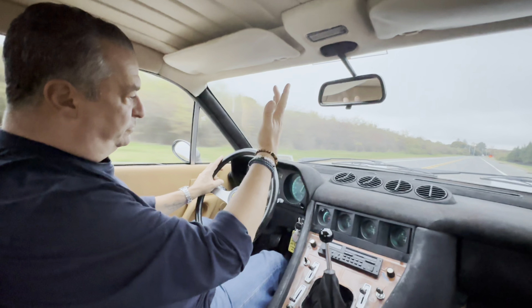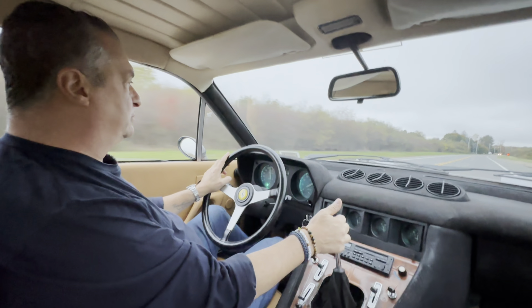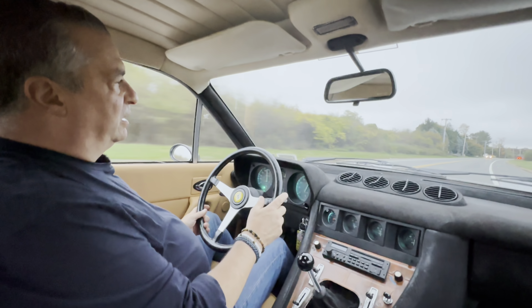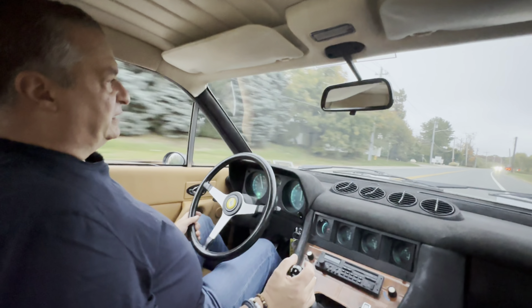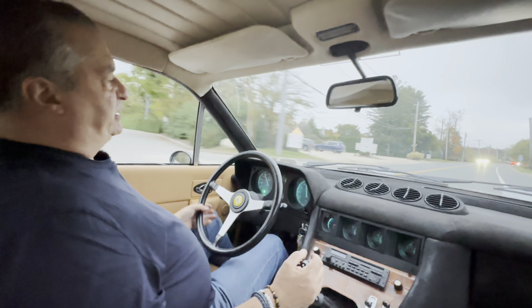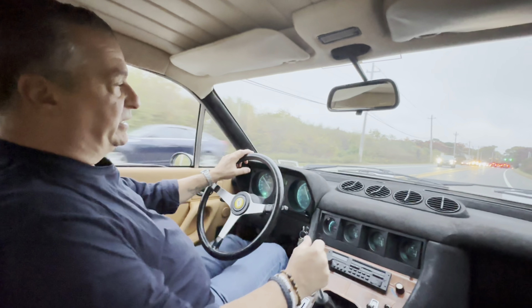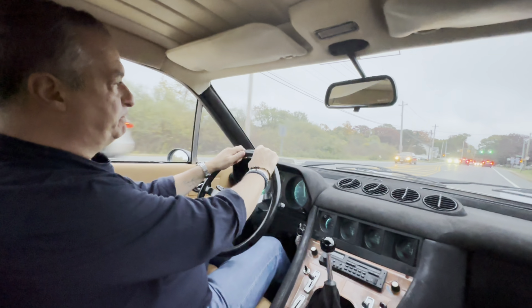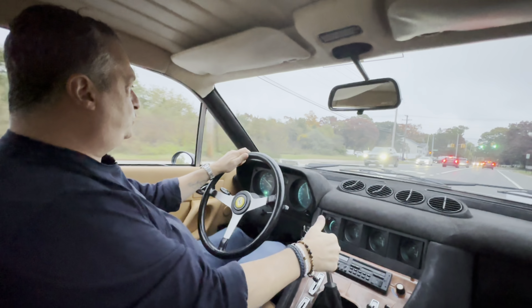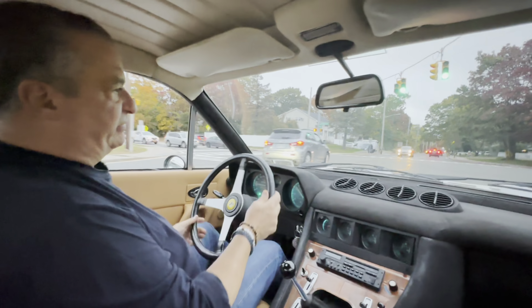If you can find a 365 of this vintage in excellent condition, I think it's a huge amount of car for the money — in air-conditioned comfort as well. Once again, four seats and that wonderful 4.4-liter V12 sound.